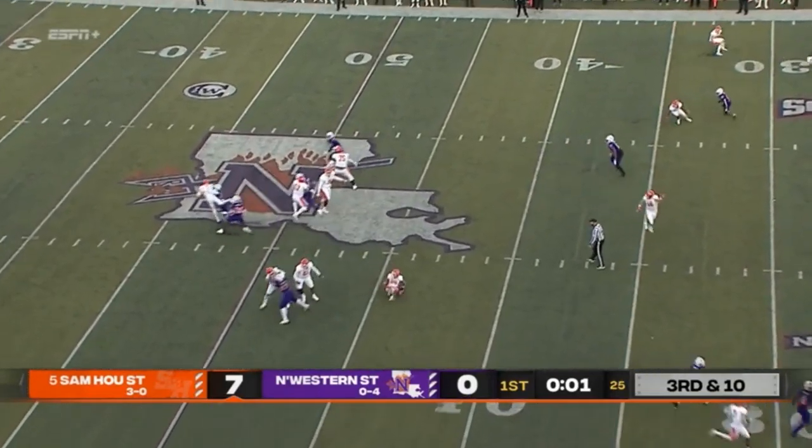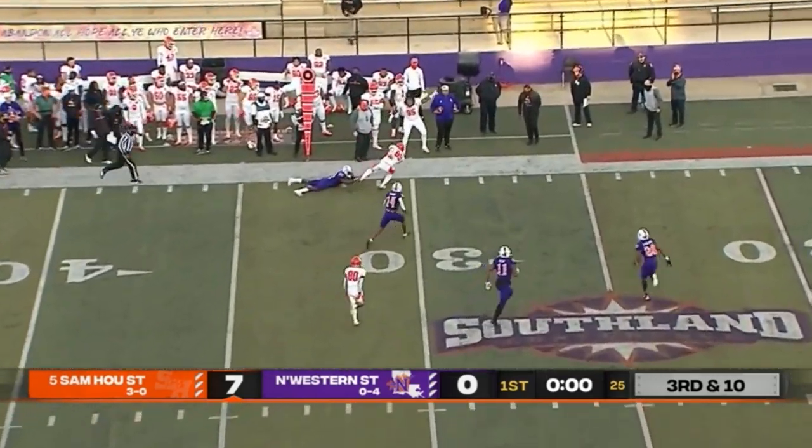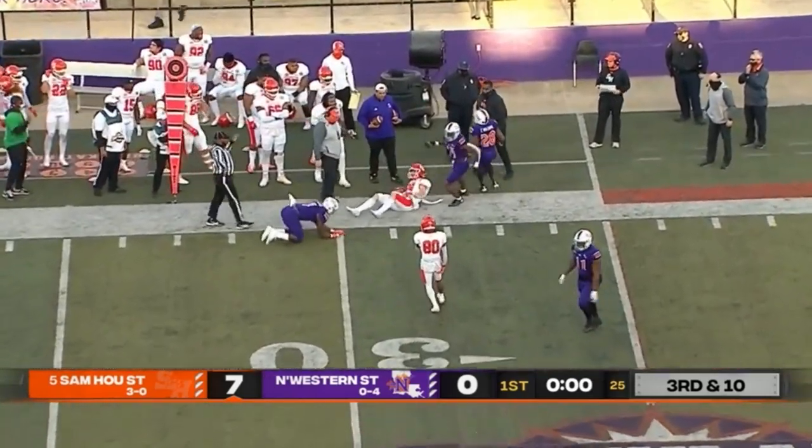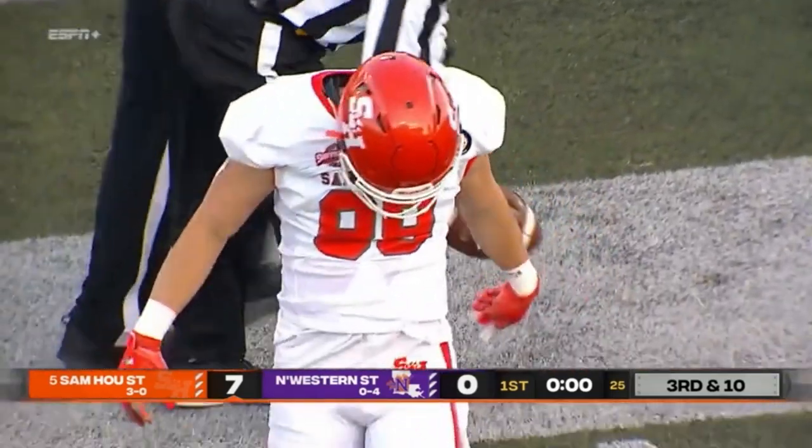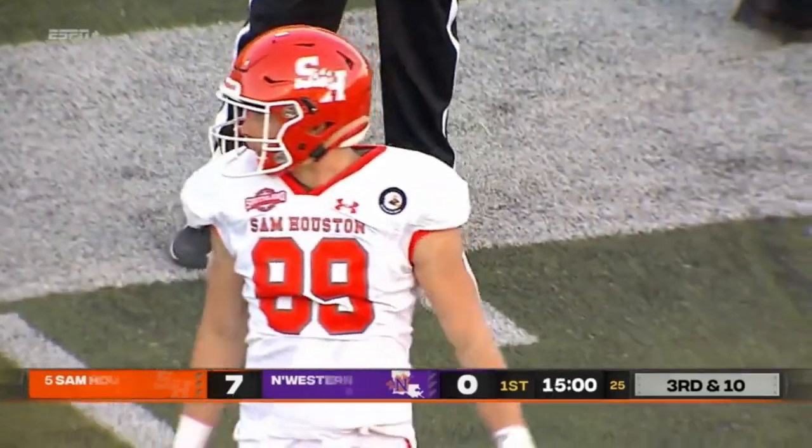Schmidt on third and ten — a lot of pressure, but he's able to unleash it and finds Cody Crest, who nearly breaks away. Still, he has the first down and a gain of 13 on the last play of the first quarter.